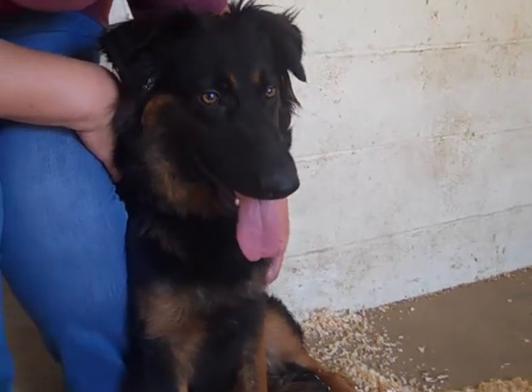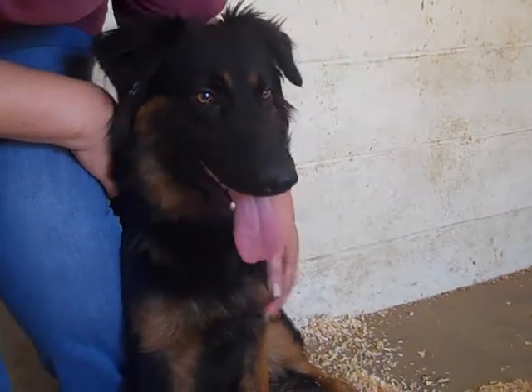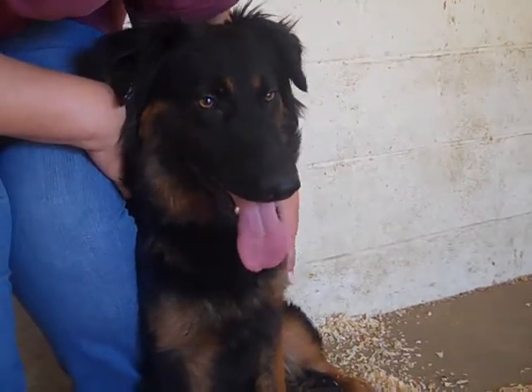Look at this gorgeous girl. Her name is, aptly, Diana. Her ID number is A4853953.